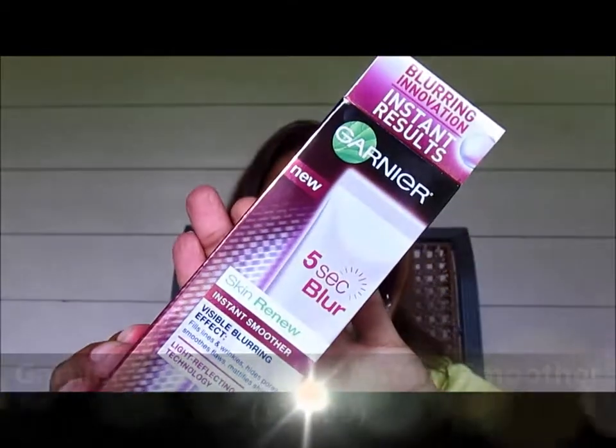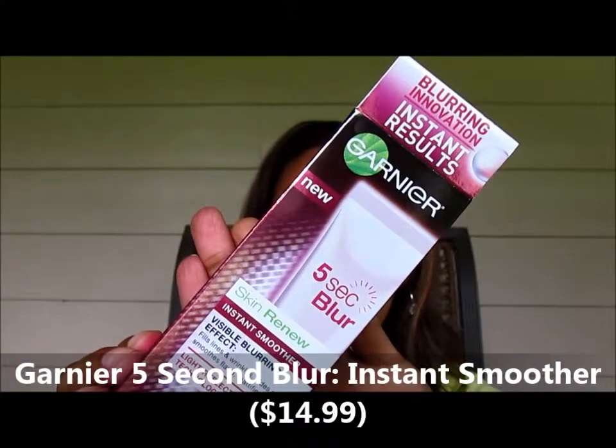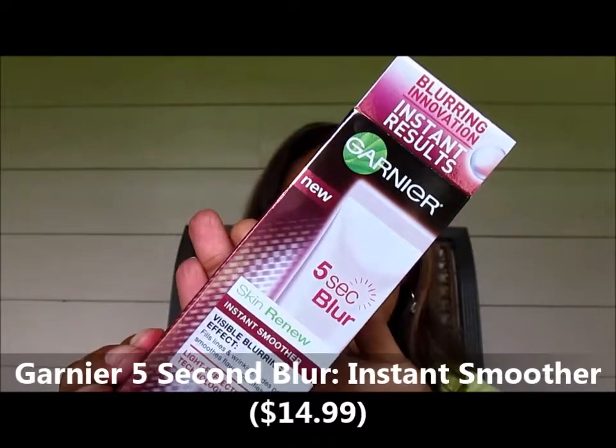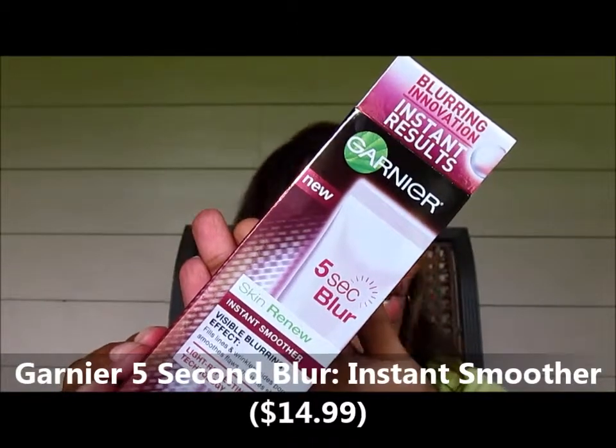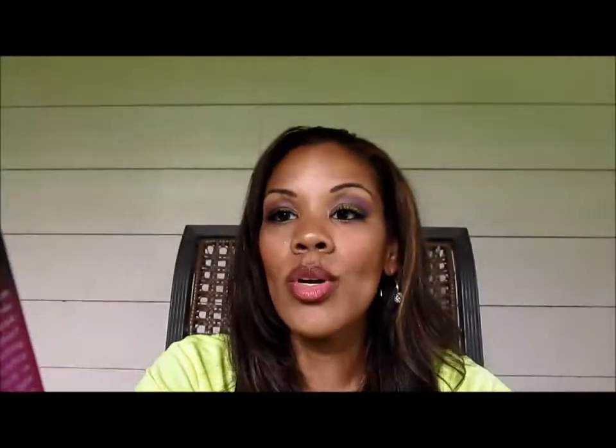For skin care, I picked up the Garnier 5 Second Blur Instant Smoother. I love my L'Oreal — I like the Miracle Blur and I'm loving the Pore Vanisher — so why not try this? This was $14.99, and it says instant results with visible blurring. We'll check it out. $14.99 is pretty steep, but that's how much some of the others like the L'Oreal are anyway.